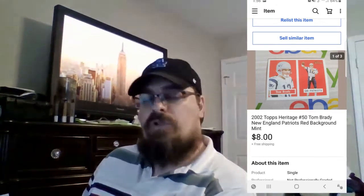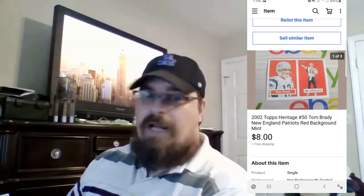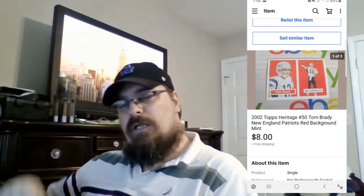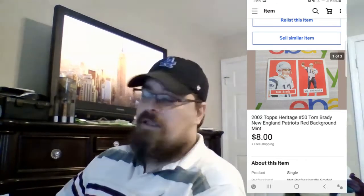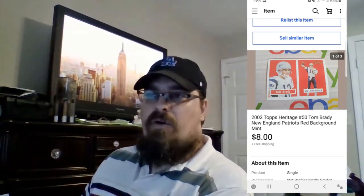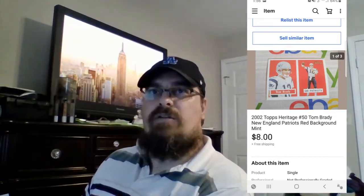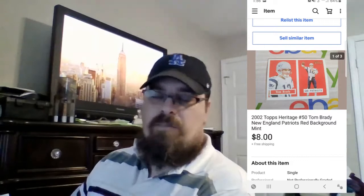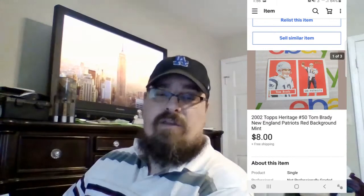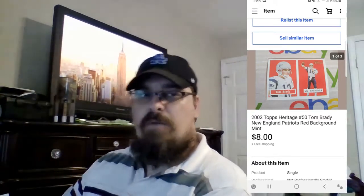With free shipping on sports cards, the way I do it is I have a certain threshold: anything $10 and below, I've got these little card sleeves and envelopes — I just put the card in, put a stamp on it, and mail it. I haven't had any problems with it yet. That's how I've been selling sports cards for the last year or so. I haven't had an issue with it.